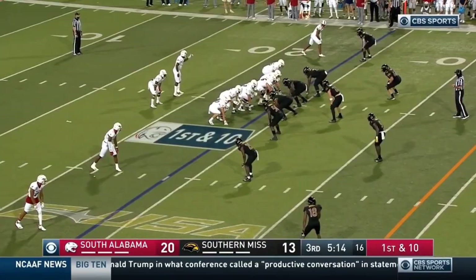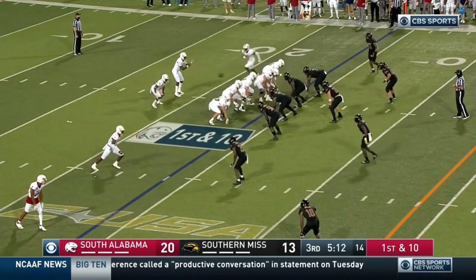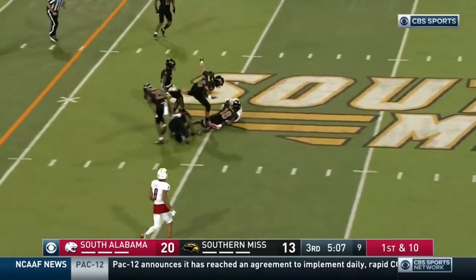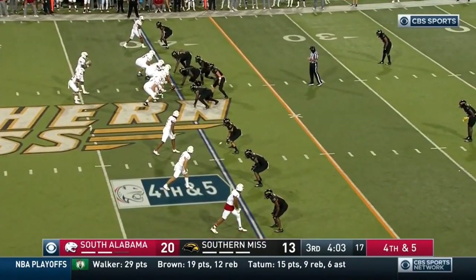Three on the board for Southern Miss. Baker in motion — fake it to him. Trotter complete — this is Wayne! First road win in three years.